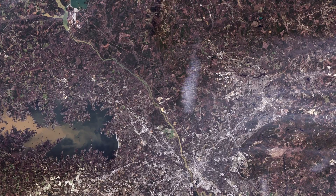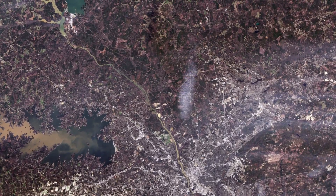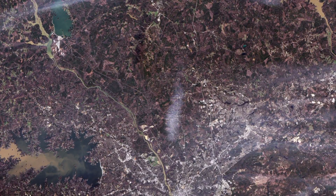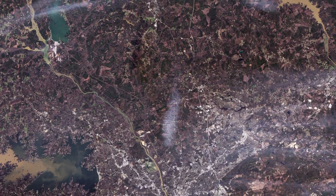For the first time, Landsat 8 can measure a specific frequency to detect cirrus clouds — thin, wispy clouds high in the atmosphere that can interfere with scientific measurements — enabling scientists to improve the accuracy of their data.